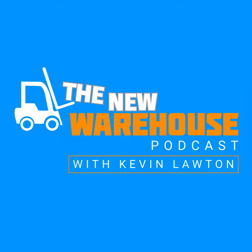It's Kevin with the New Warehouse podcast here at Promat 2023. I'm joined by Joel Thomas of Siemens. He's the director of their intra-logistics side of things. Joel, welcome to the booth. How are you doing?